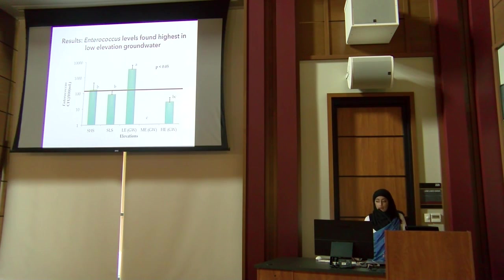Overall, we found that Enterococcus levels were highest in the low elevation groundwater — the wells and the alkaline pond. Shoreline levels were also significantly high, while mid-elevation Mauna Lani had zero counts of Enterococcus. The bar on the graph represents the Hawaii Department of Health standard of 104 per 100 milliliters, and two sites exceeded that standard.